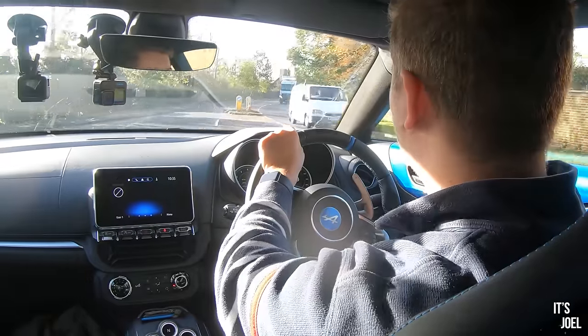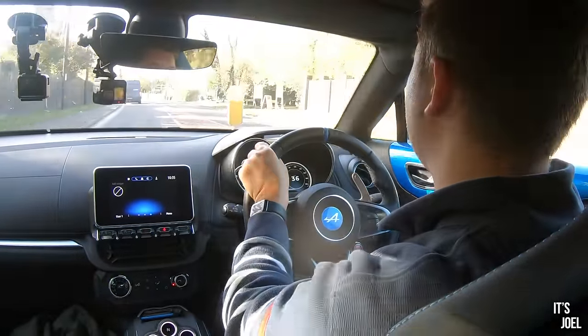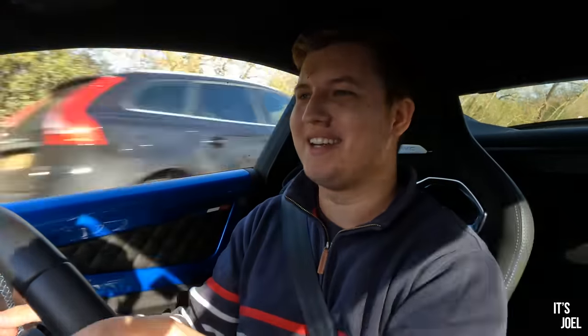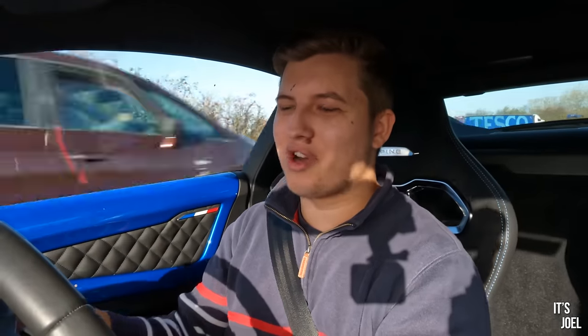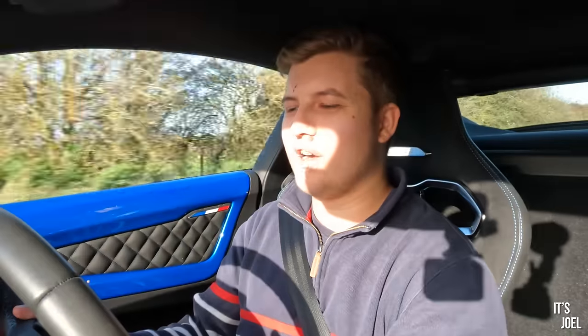Coming out of a 40 zone I'll engage sport mode, pull the paddle to second gear, enjoy that sound, third, fourth — up to 60 mph. Fun every time. And this car is also very efficient: over all of the driving I've done — around 500 miles — I've averaged around 32 miles per gallon.